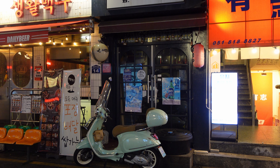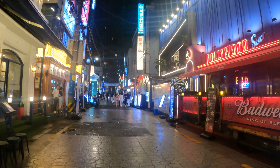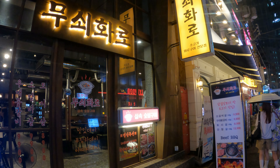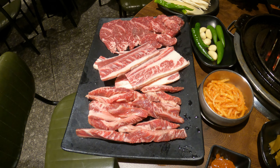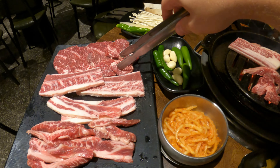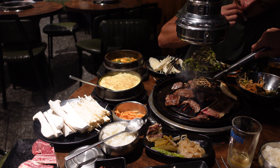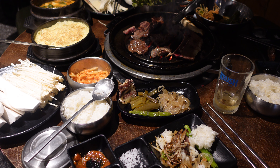I ended my second day in Busan with some mouthwatering Korean barbecue. Together with two German friends, I spent a bit of time looking around Seomyeon, but most of the barbecue restaurants had waiting times of up to one and a half hours. Luckily, we found a small, more local place that wasn't full. The barbecue was amazing, and even though none of the staff spoke any English, we managed to order a mix of pork and beef with some sides. It was delicious and undoubtedly one of the best culinary experiences I had in Korea.